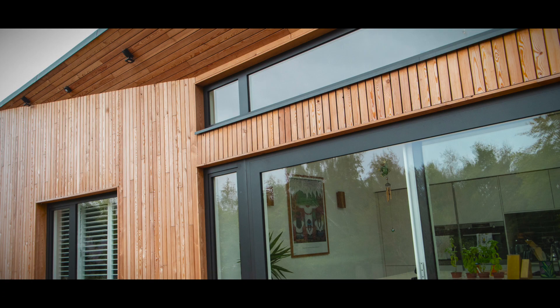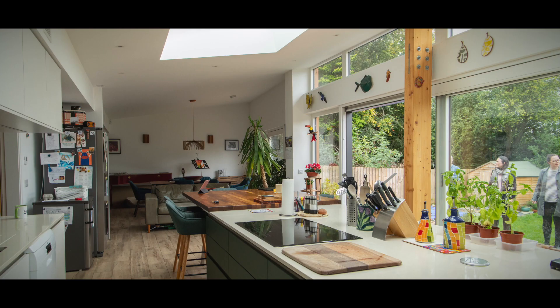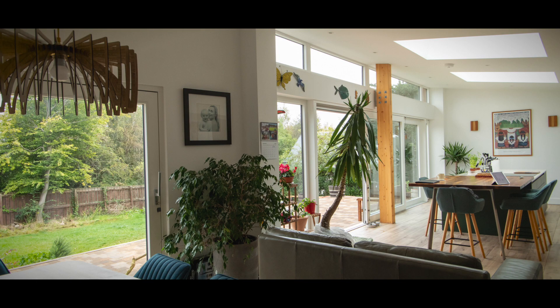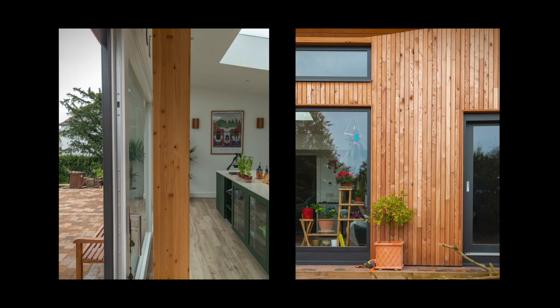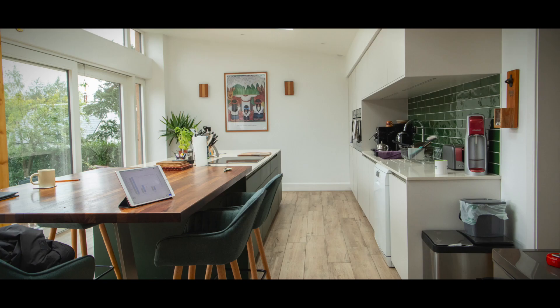We completely reconfigured the house and the object of the exercise was to actually bring the outside in and the inside out, hence the large glass doors that you see in the kitchen. One of the things that we have really enjoyed is that aspect of the kitchen really being part and parcel of the garden. The idea of an open planned living area was something that was fundamental to how we designed the renovation.